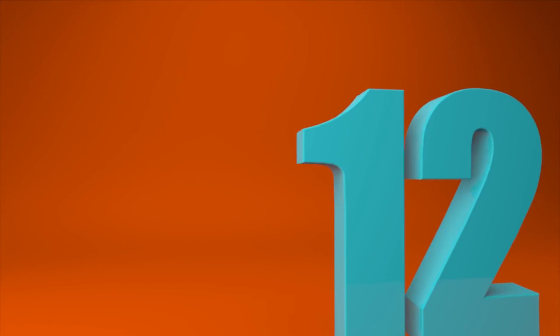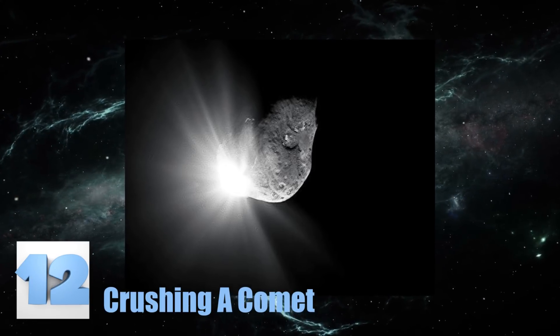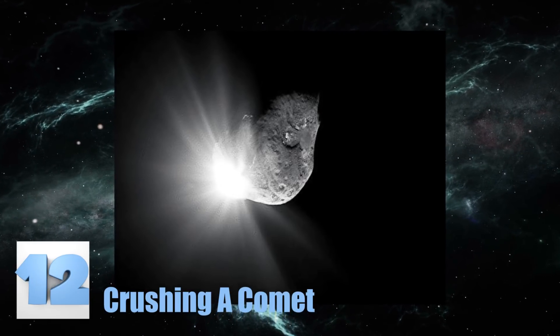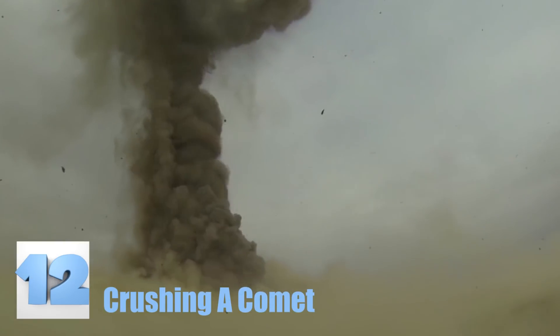Number 12: Crushing a Comet. This black and white image shows the moment that a projectile was purposely smashed into a comet out in space so that scientists could study the material that came off. It's information gathered from experiments like these that are helping scientists prevent a detrimental comet from entering Earth's atmosphere — being able to smash it to smaller pieces so it won't destroy our planet and the life on it.